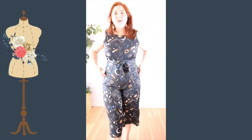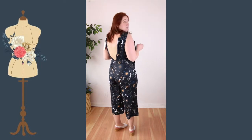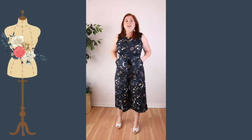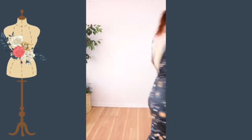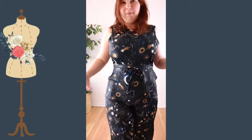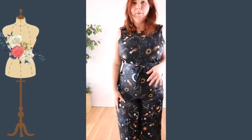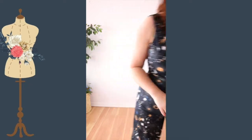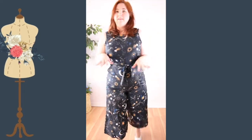The jumpsuit is pretty cute, but it's a little tight — it doesn't zip up the back, so I would definitely need an extra large. My rib cage area is too big. I love that it has pockets and they're actually pretty deep — I can get my phone in there. Because the pockets are higher, it doesn't sag your clothes down on one side like some pockets do. I do like the belt — it's just too tight on me in this size.